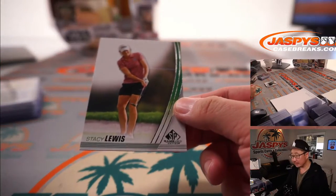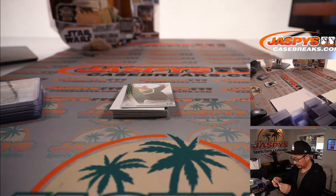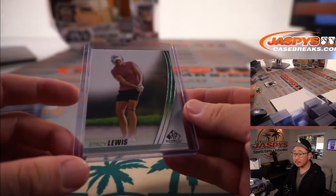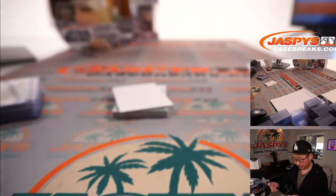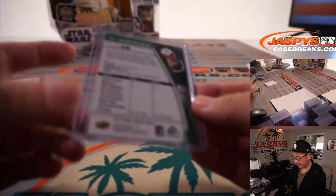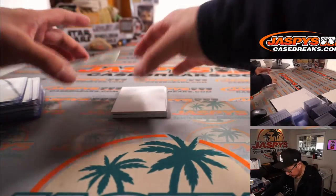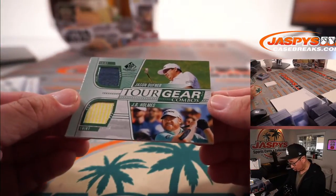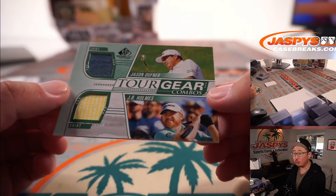First out of box two, we've got Stacy Lewis. We've got rookie Siwoo Kim. And now the hits — good luck. First is the tour gear combo: a couple pieces of their shirts — Jason Duffner's shirt and J.B. Holmes' shirt.